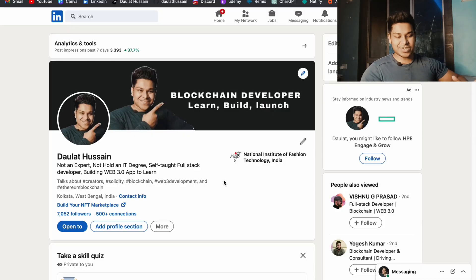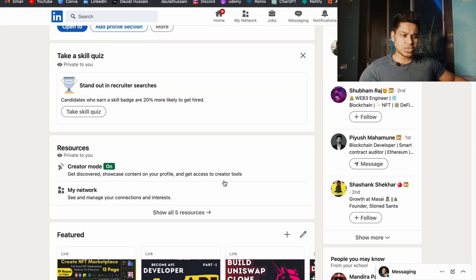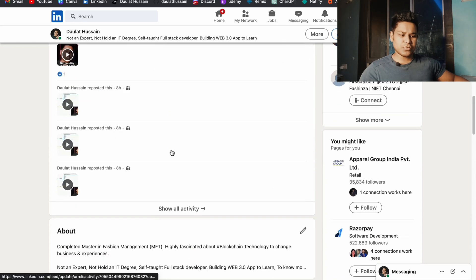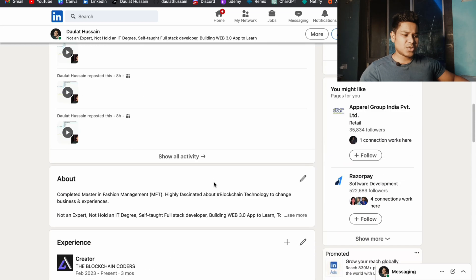If you don't follow me on LinkedIn, I'd suggest you do. And if you're watching my video for the very first time, make sure to hit that subscribe button and give it a like — that will motivate me a lot. I share a lot of cool stuff on my LinkedIn profile, where you can find the projects I've built, my activities, my about section, and where I've worked.